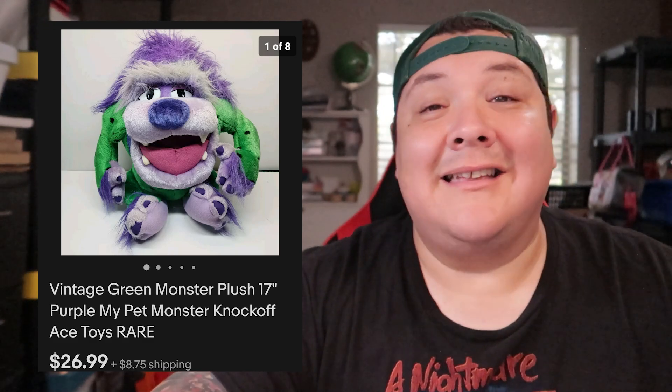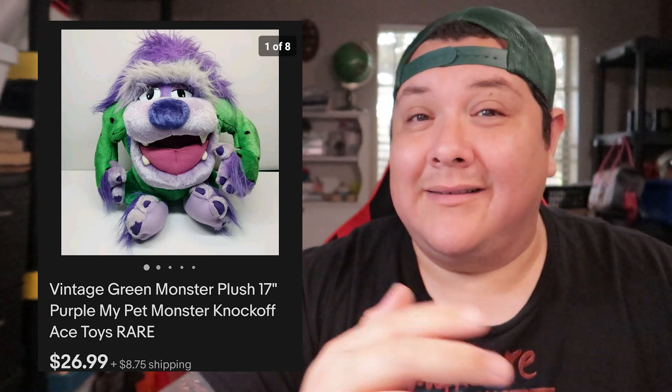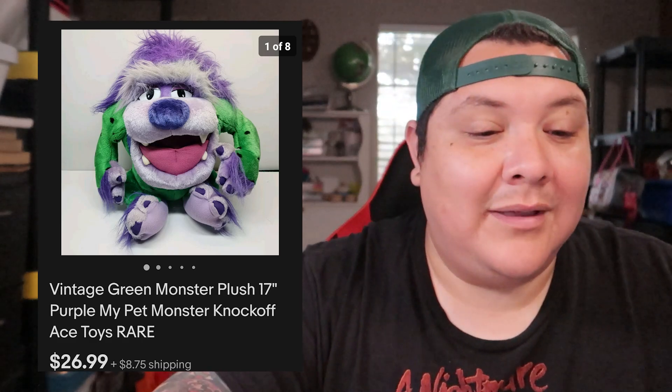This was a cool find — I'm not sure where I got it, probably paid about a dollar. I called it a 'My Pet Monster' knockoff plush. I listed it high at $100 just to see what would happen, since knockoff and bootleg toys are pretty hot. Had it up for a while, sent out offers, nothing came in. Eventually I relisted it, dropped the price, and it sold for $26.99 plus shipping. I was tempted to keep it.